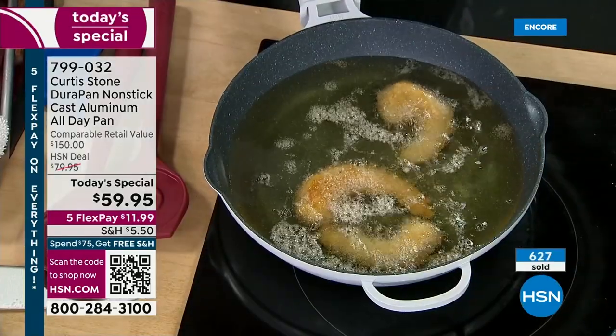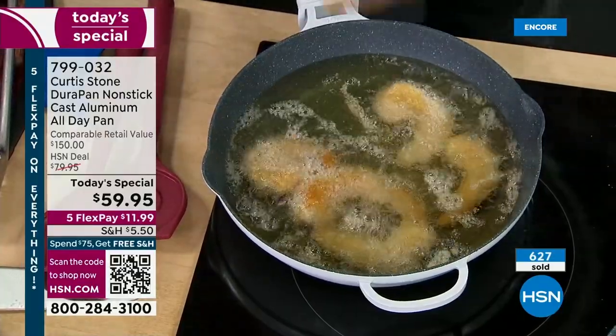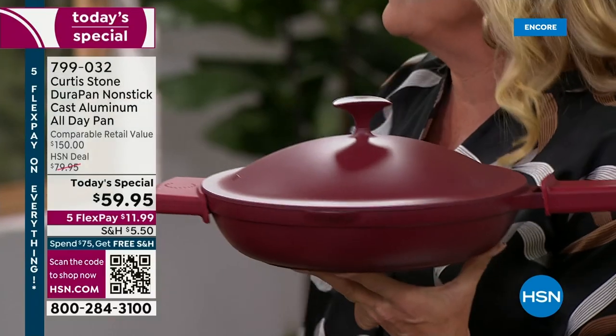And of course we have this limited Today's price. We're about four minutes into the show — over 600 of you have picked this up instantly. The top seller is the red that I have in my hand, then black, then hunter green.